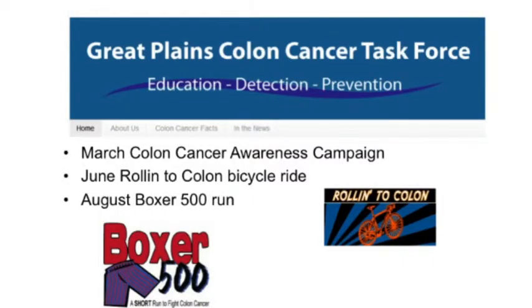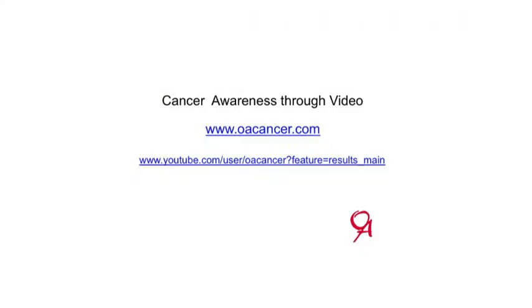I'm involved in a colon cancer task force and you're all welcome to join. During March we have a colon cancer awareness campaign where we try to hand out fecal blood testing cards to people over 50 through local pharmacies. We have some fundraising events: a bicycle ride in June and a 5K run in August down at Werner Park where you can wear your boxer shorts.